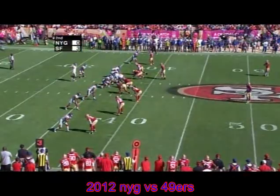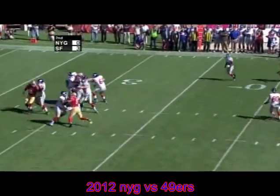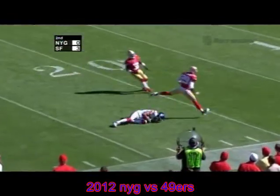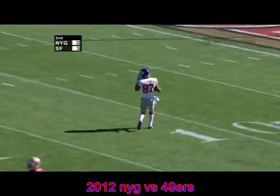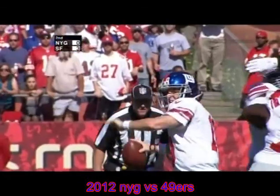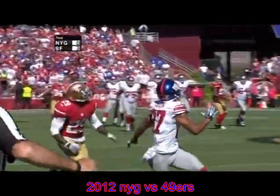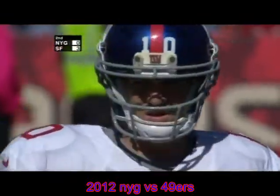Manning in a shotgun on third and seven from the New York 37. Takes the snap, tries the cross over the middle — not there — throwing a deep ball down the near side. Hickson got separation and makes the catch, stumbling to the turf. He picks himself up but is ruled down by contact. Dominic Hickson got behind Culliver running down the near side, backpedaling at the last. Made the catch, falling to the turf.